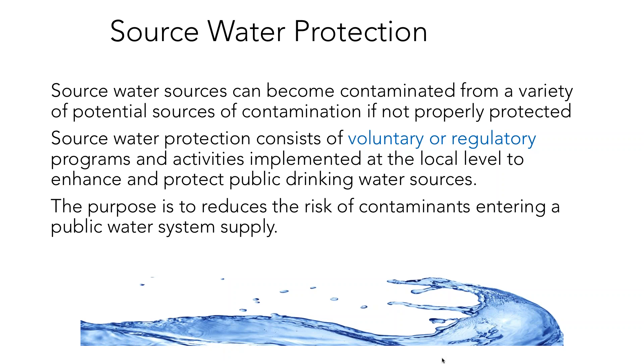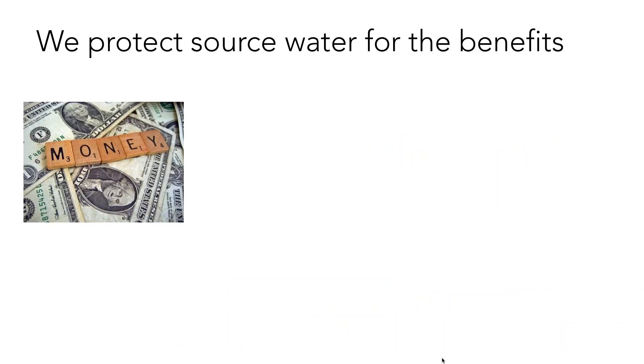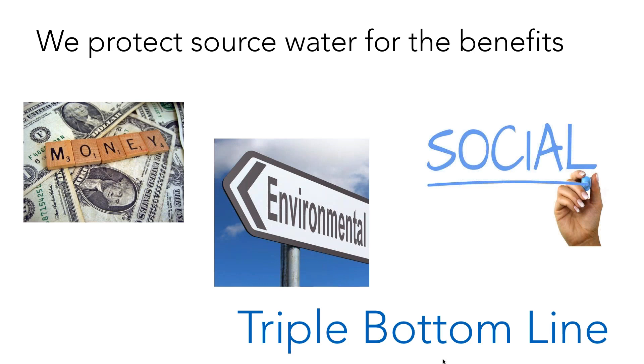Most of the time these programs are voluntary, but regulatory programs can sometimes come into play. The overall purpose is to reduce the risk of contamination or prevent contamination from getting into the source. We protect the source for three different kinds of benefits — financial, environmental, and social — often referred to together as the triple bottom line, looking at all three in a holistic, comprehensive way.